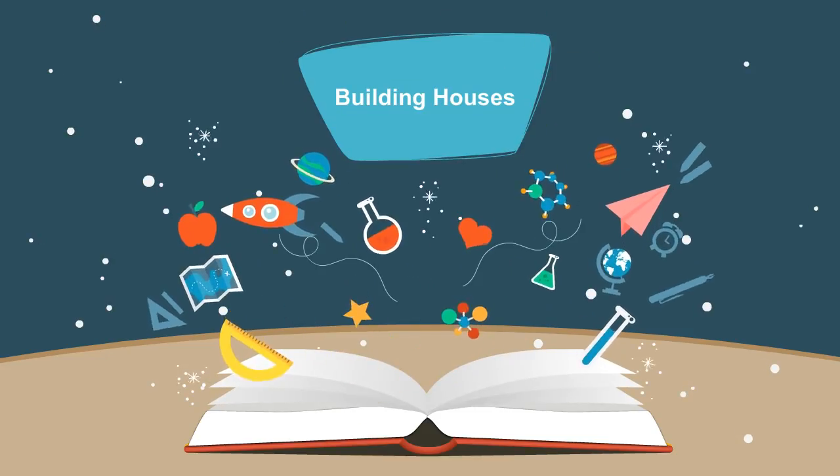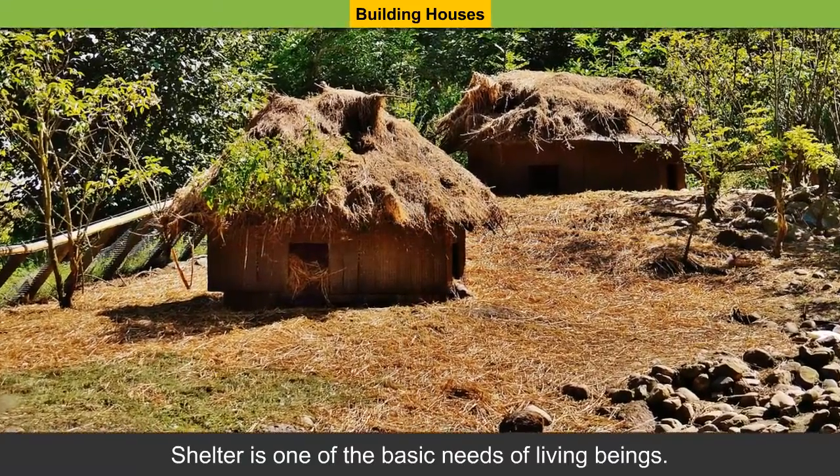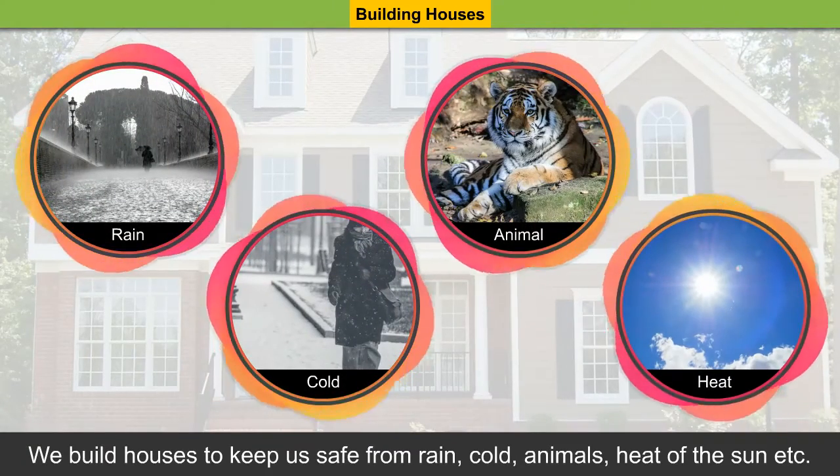Building Houses. Shelter is one of the basic needs of living beings. We build houses to keep us safe from rain, cold, animals, heat of the sun, etc.